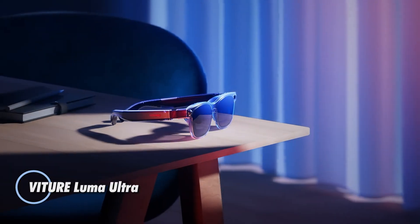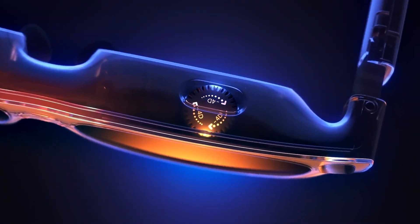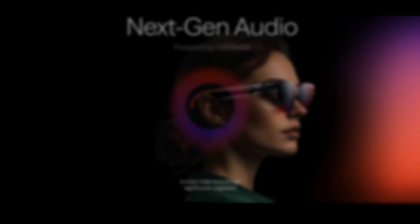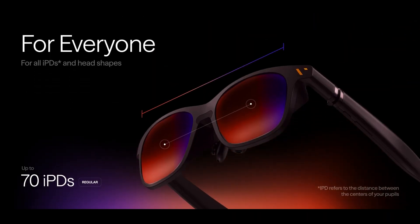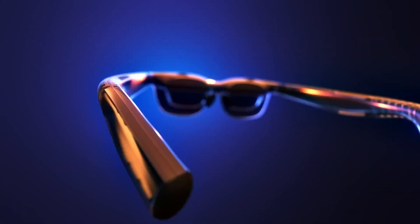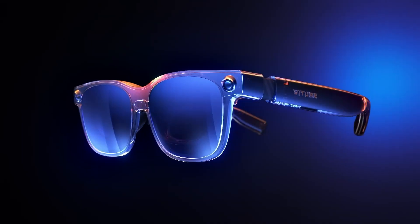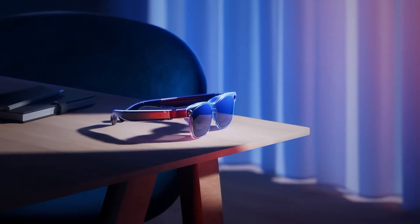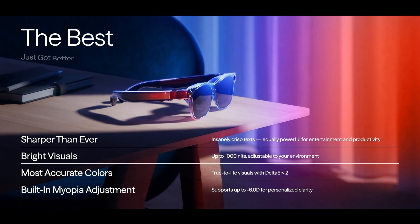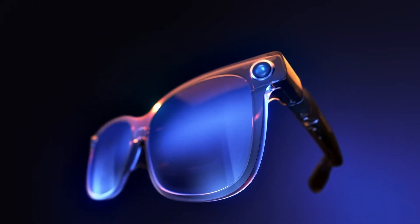The Vitura Luma Ultra is the flagship model in the Luma AR series, designed to elevate both immersive entertainment and productivity. Building on the Luma Pro, it introduces upgraded 6 degrees of freedom (6DoF) tracking, intuitive gesture controls, and superior visual clarity. At its core is a stunning 120Hz micro-OLED display with 1200p resolution, simulating a cinematic 152-inch screen from just 3 meters away. With 1,250 nits peak brightness and over 108% sRGB color coverage, it delivers vivid, sharp visuals even in bright environments. The Luma Ultra pairs with the Pro neckband to unlock precise head tracking and fluid gesture input.